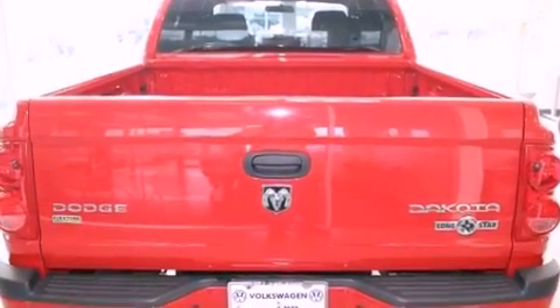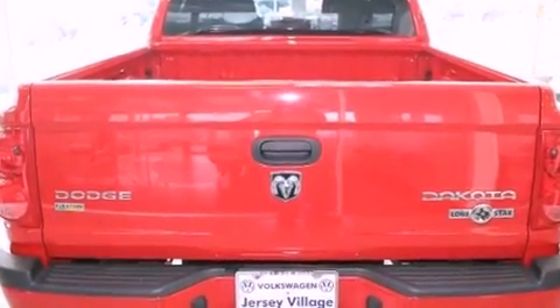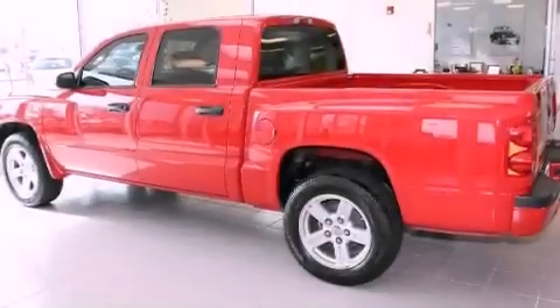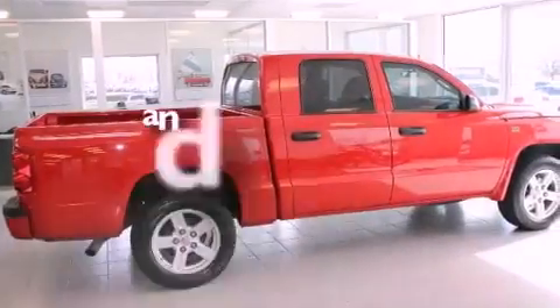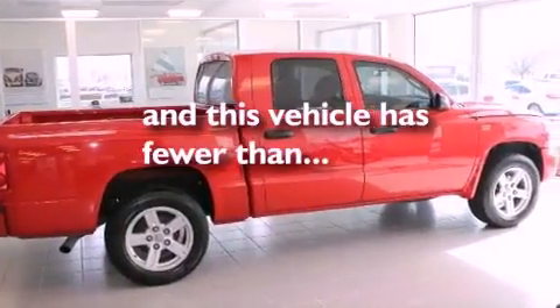Features include a split folding rear seat, cruise control, a keyless entry system, a CD player, a passenger side vanity mirror, front fog lights, an anti-lock braking system, and this vehicle has fewer than 35,000 miles on the odometer.